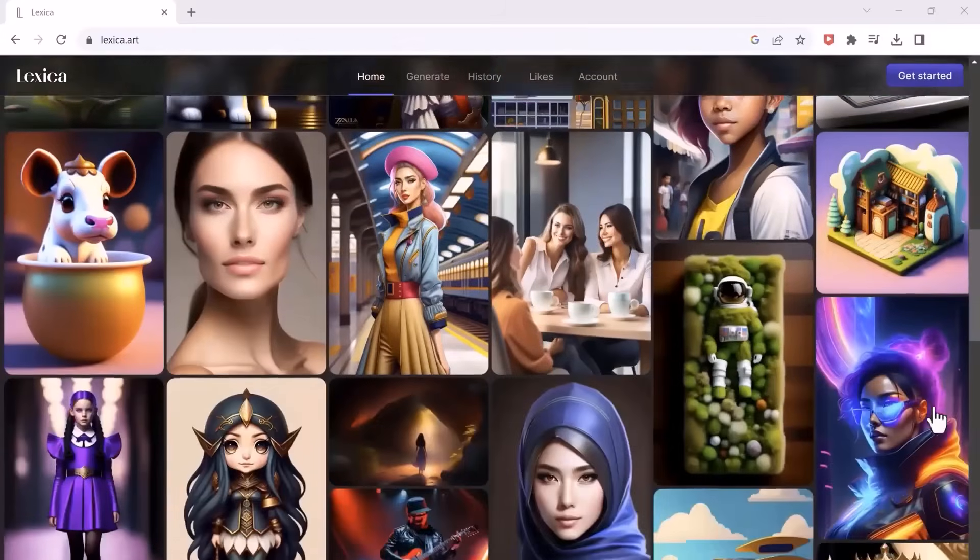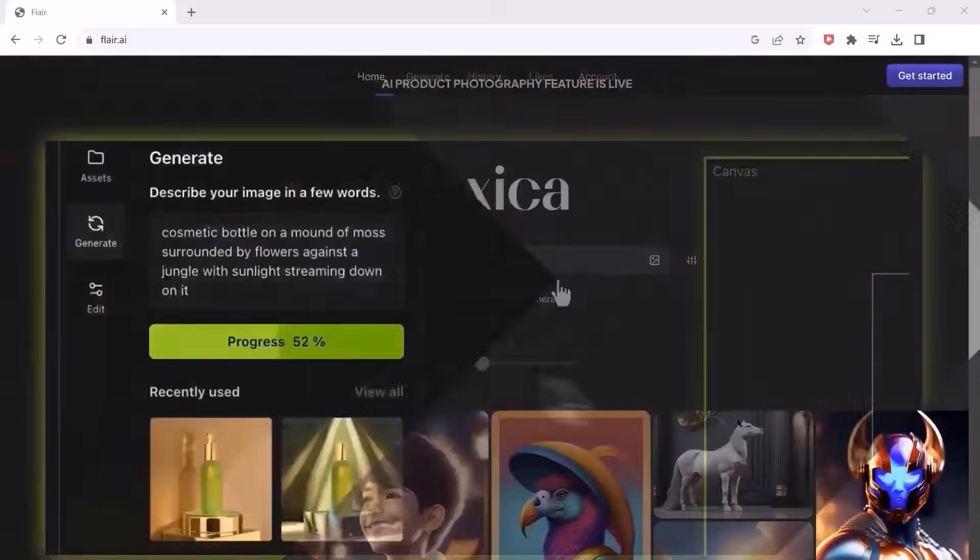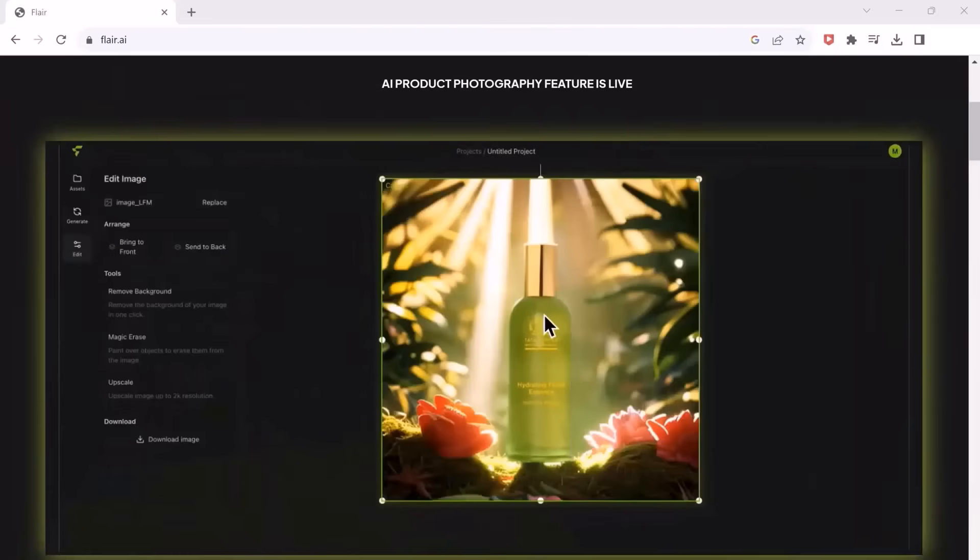Hey guys, welcome back to my channel. In this video, we will be exploring some of the mind-blowing AI websites that you might not have heard of.